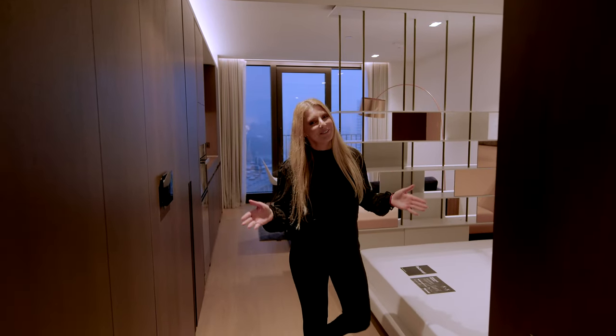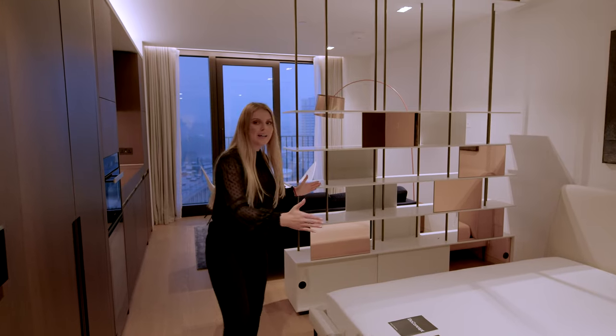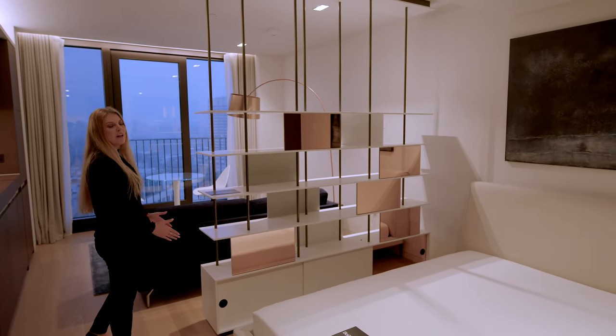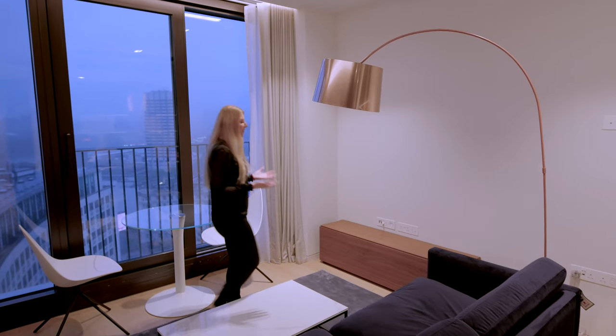Welcome back to another property tour. Today I will be touring the studio in Casson Square on the 17th floor. The apartment has a bedroom area separated with this modern shelving wall with mirrors, separating the bedroom area from the living room. Let's go to the living room first — I always like to start from the living room.